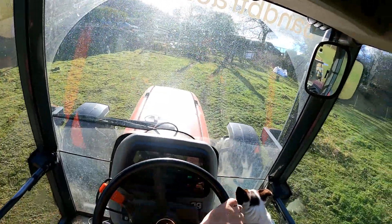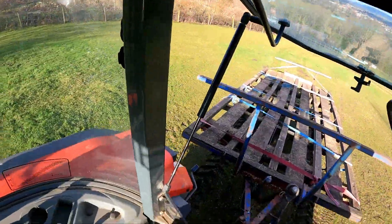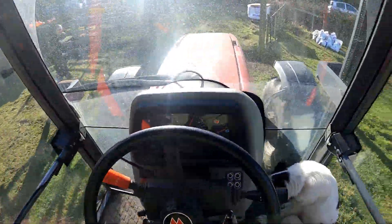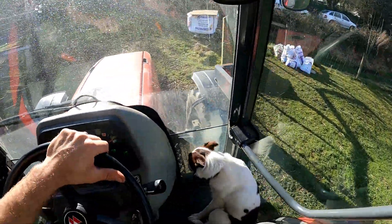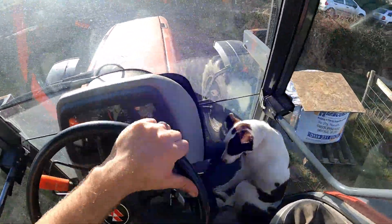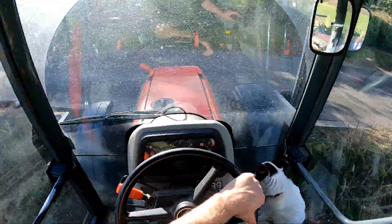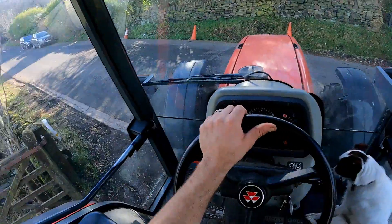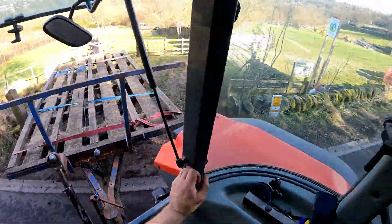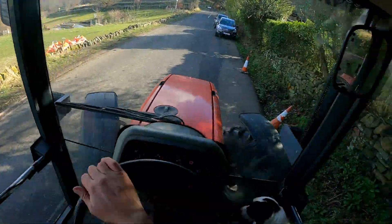Right, so I don't know if you can see, but the chap's just opening the gate up. Hay has been delivered. Let's see if I can get out now.